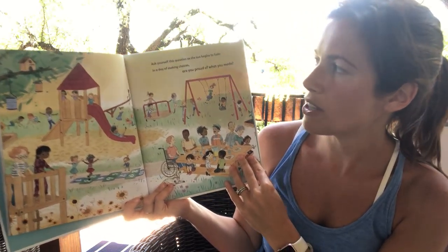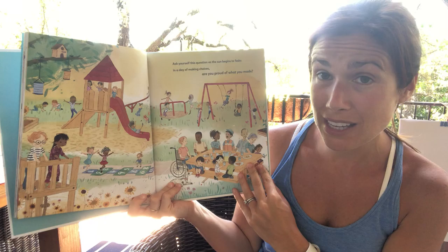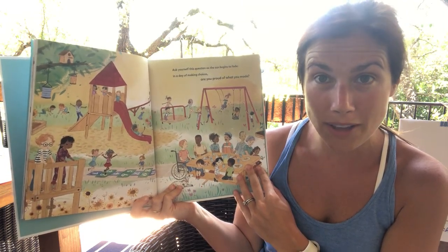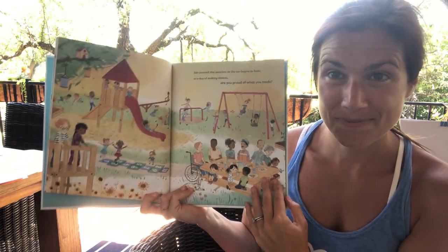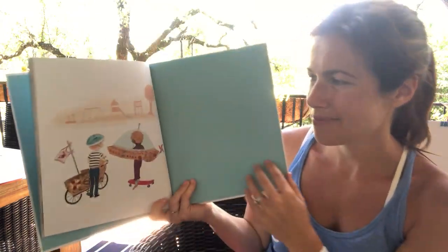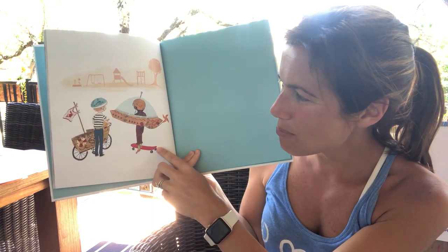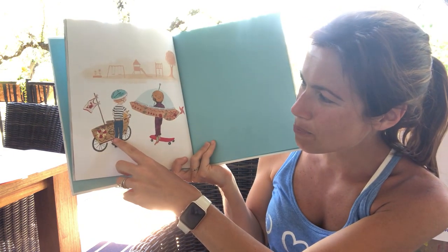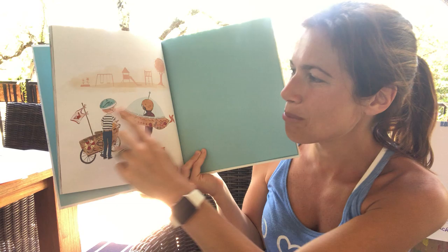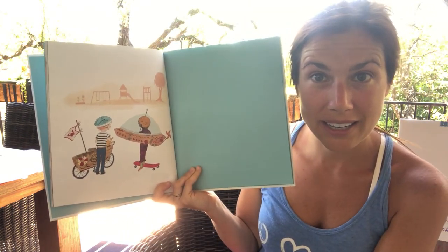Ask yourself this question. As the sun begins to fade, in a day of making choices, are you proud of what you made? Beautiful. And there they are in their spaceship, on their skateboard, in their boat bike, with their helmets on, looking at the playground that all the makers made.